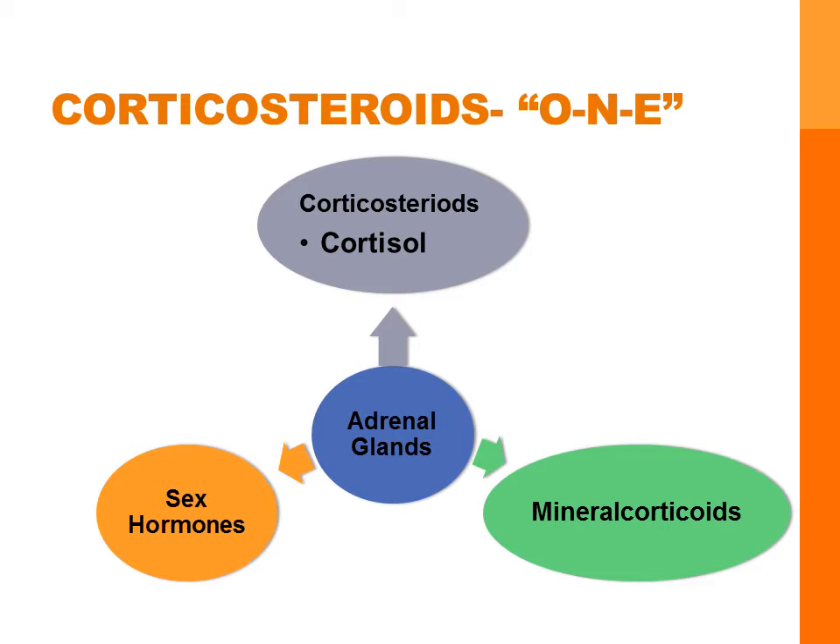The adrenal cortex on the kidneys makes three hormones. First are your corticosteroids, which primarily release cortisol, our stress hormone. Mineral corticoids release aldosterone, which helps with salt and water balance. And lastly is the release of sex hormones.